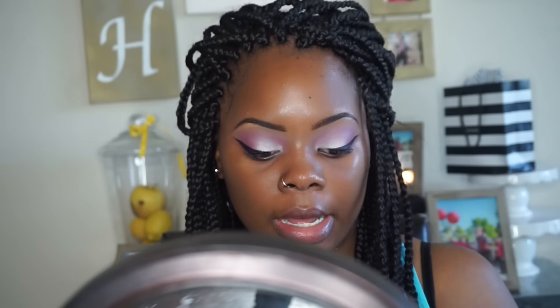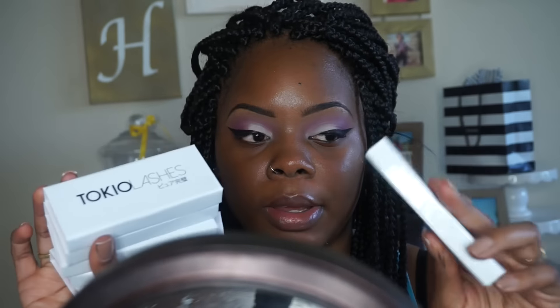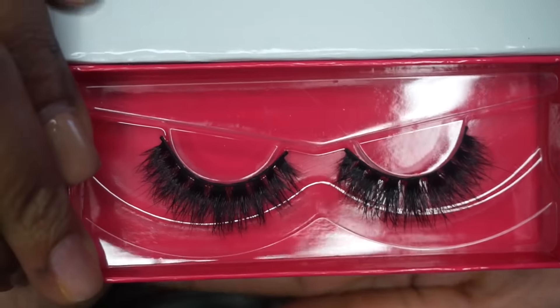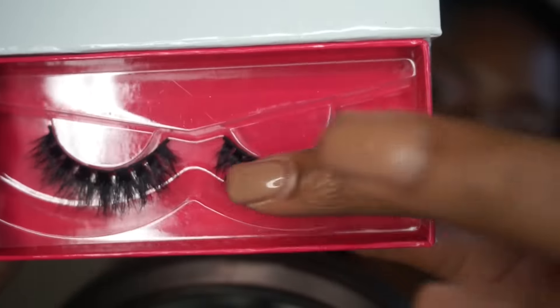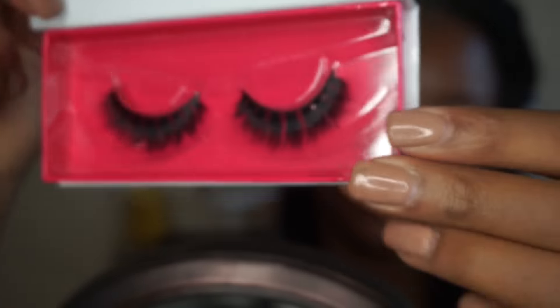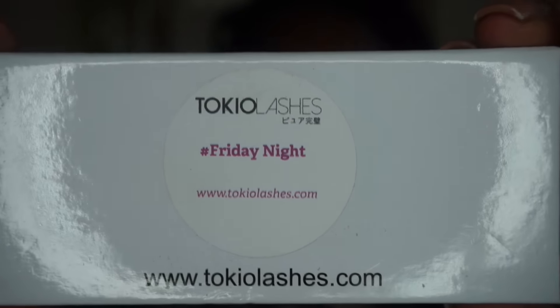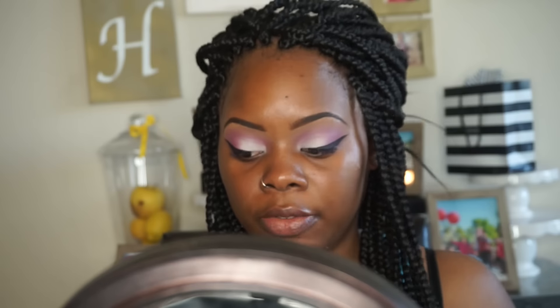Now for my lashes — Tokyo Lashes sent me all these different pairs and I'm so excited about them. I'm going to show you guys some of the styles. This one is actually my favorite style — it's called Friday Night and they are mink lashes. As you can see they're really nice and feel so soft. The packaging is really cute too. They were nice enough to give me a coupon code — use JAMIE at checkout to receive 20% off.